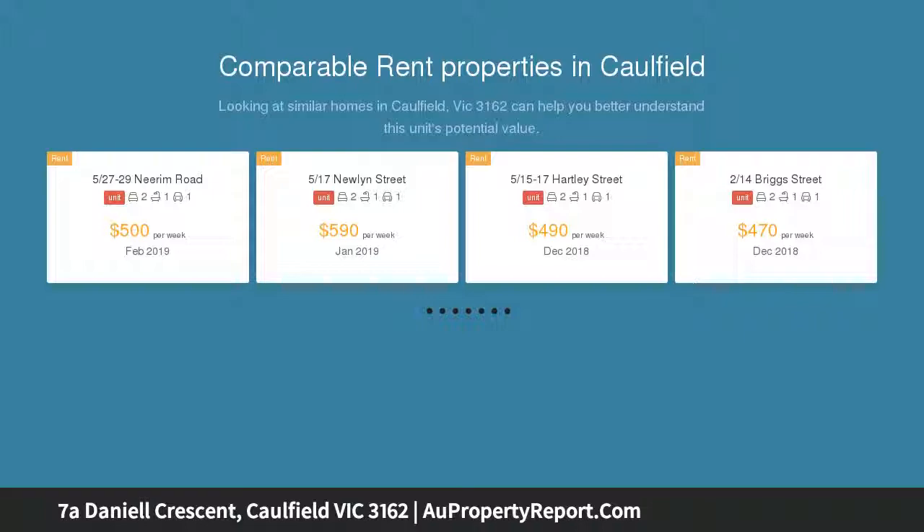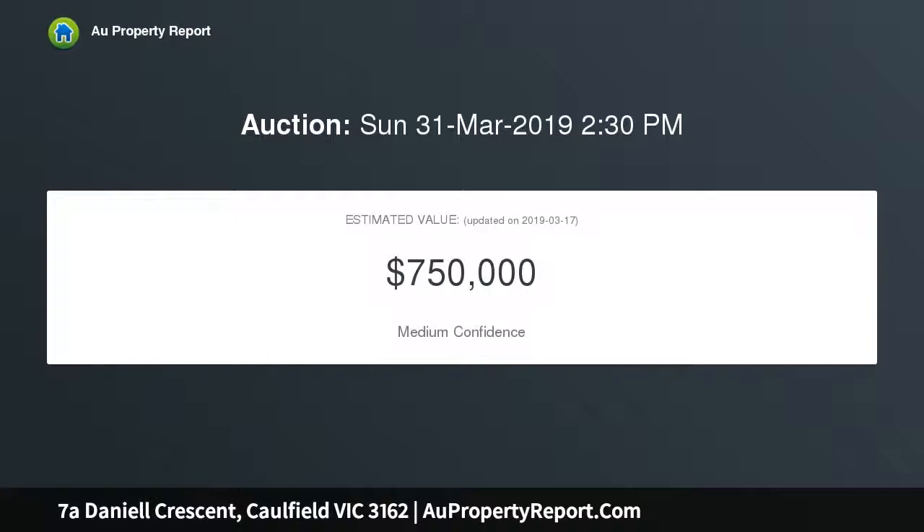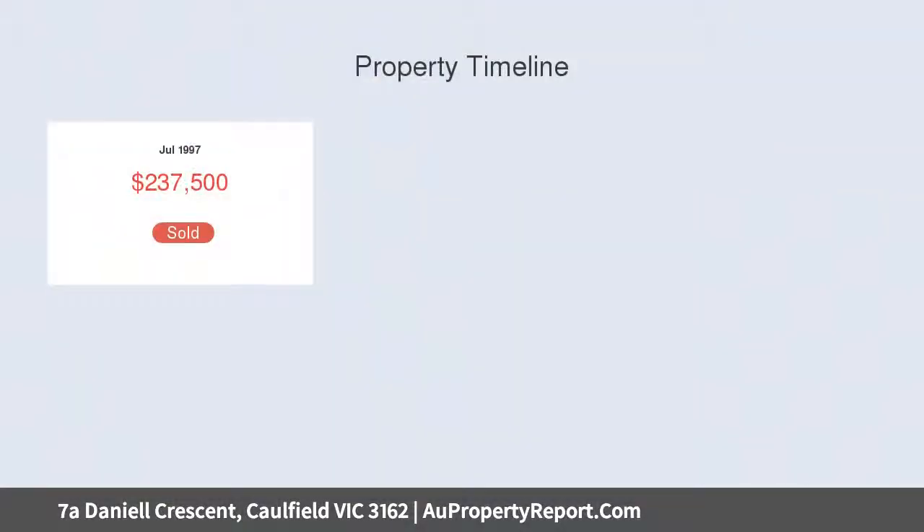The light-filled living throughout establishes a sense of space, enhancing the open plan living and dining, featuring flexible rooms to suit your situation. The low-maintenance lifestyle continues with the kitchen complemented by light timber-style cabinetry, Blanco appliances, and a breakfast bar.